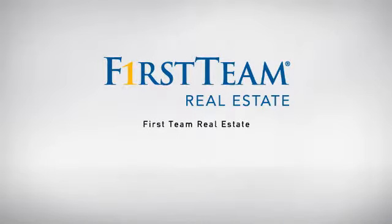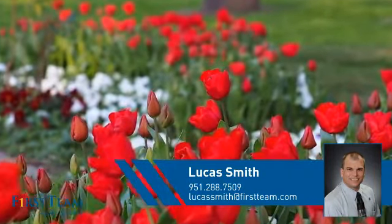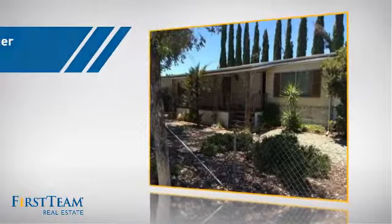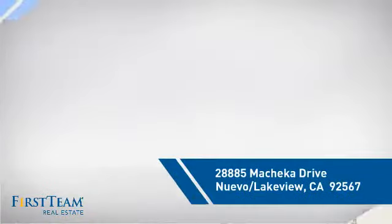At First Team Real Estate, our wide selection of listings helps you find just the property you're looking for. This video is brought to you by your real estate agent, Lucas. This listing has great potential, and it's located in this area.